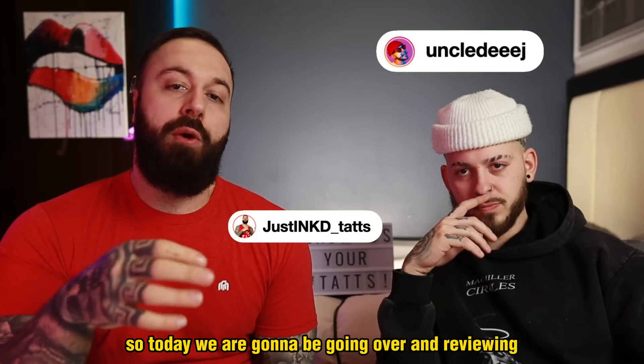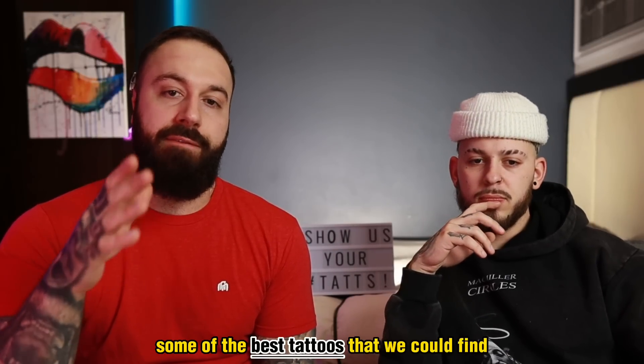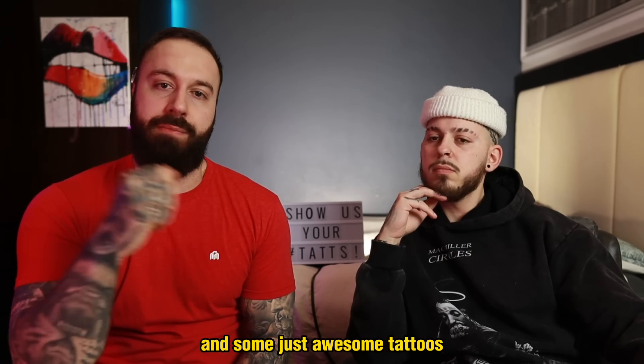All right guys, so today we are going to be going over and reviewing some of the best tattoos that we could find. Expect some really high ratings and some just awesome tattoos.